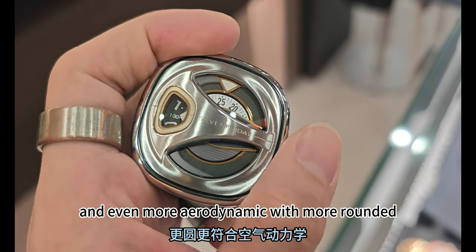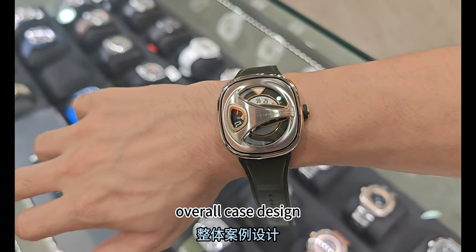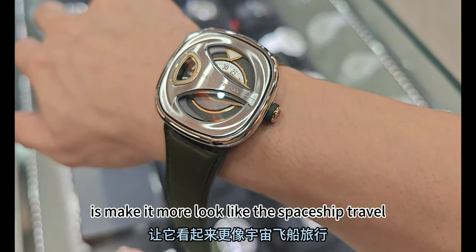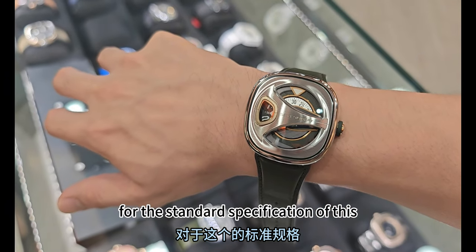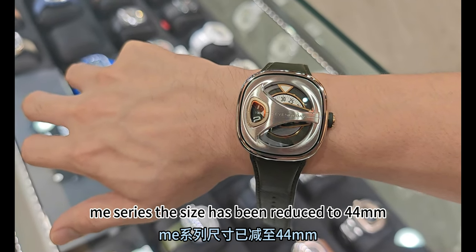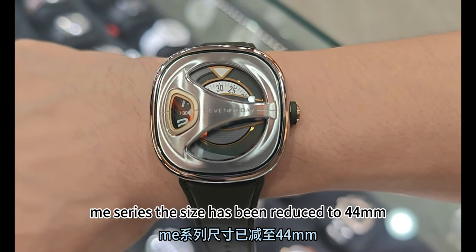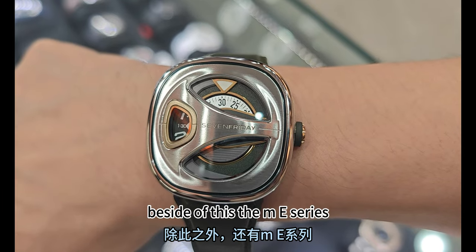The design is more organic and aerodynamic, with a more rounded overall case. The trim slick curve makes it look like a spaceship traveling at light speed. The case size has been reduced to 44 millimeters, with a thinner and more rounded cushion case profile.